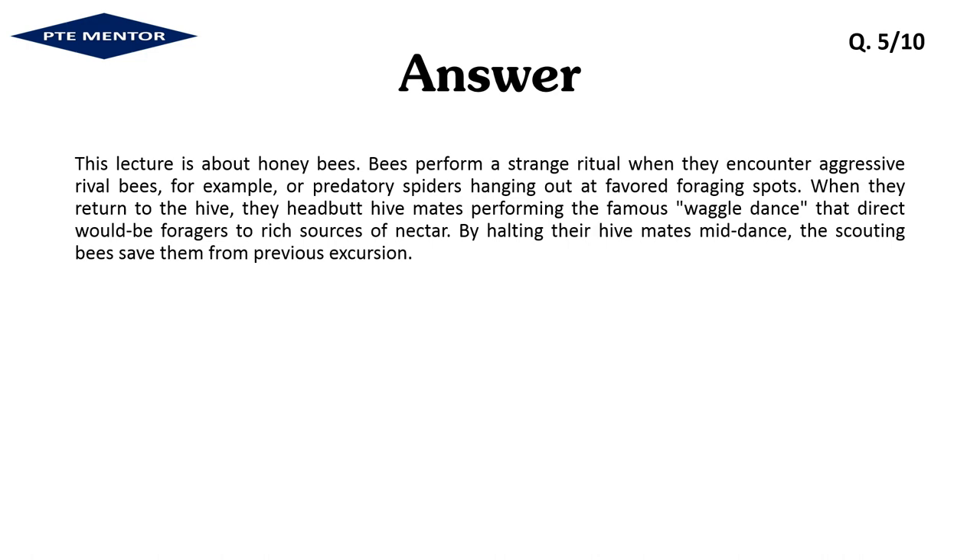This lecture is about honeybees. Bees perform a strange ritual when they encounter aggressive rival bees — for example, or predatory spiders hanging out at favored foraging spots. When they return to the hive, they headbutt hive mates performing the famous waggle dance that directs would-be foragers to rich sources of nectar. By halting their hive mates mid-dance, the scouting bees save them from a previous excursion.